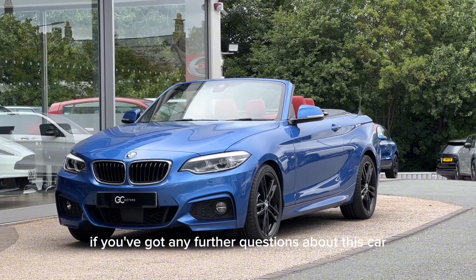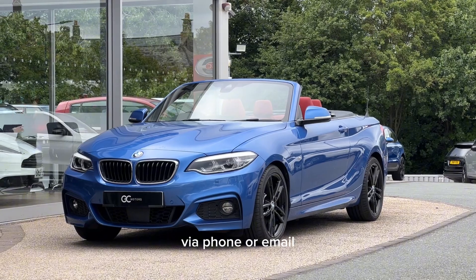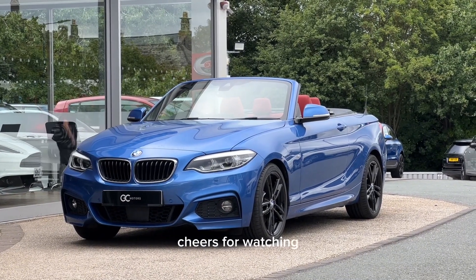If you've got any further questions about this car, don't hesitate to get in contact with our sales team via phone or email. I've been Francis. Cheers for watching.